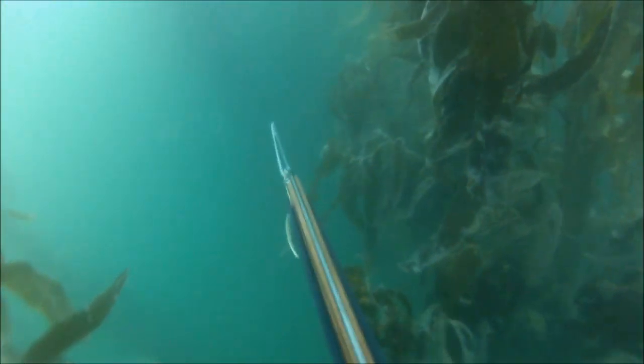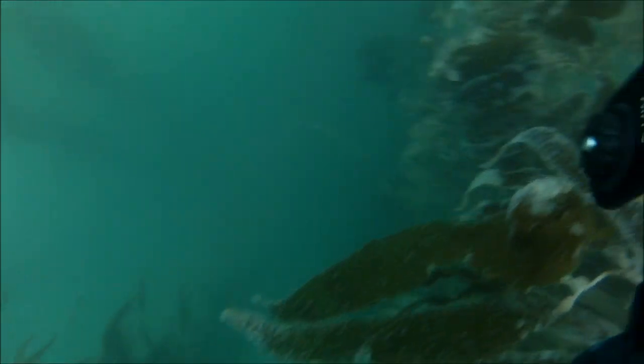My typical dives are down to 15 feet, where I can see the bottom and the surface. I scan around, but especially high in the water. At 9:11am on my seventh dive, I find my fish.